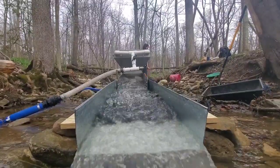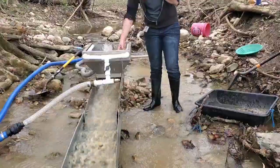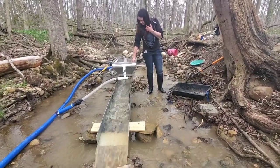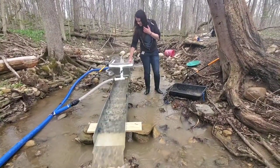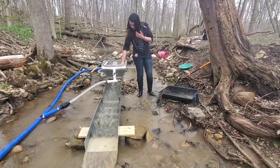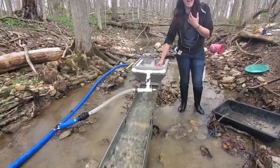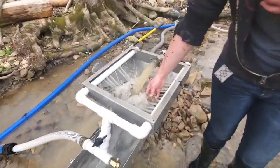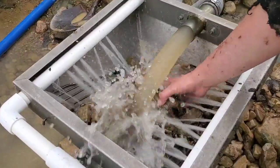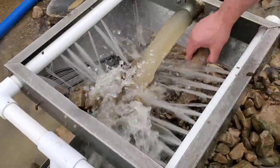We'll be back. Get that all through the sluice and we'll do a clean out real quick. We'll be back.